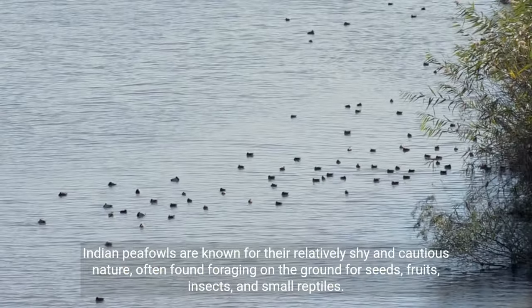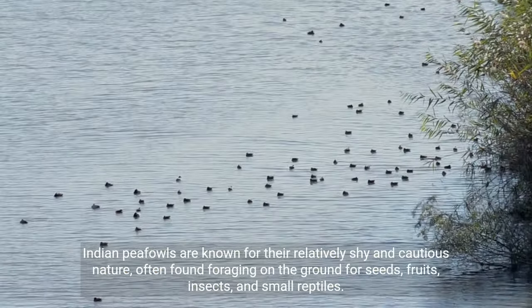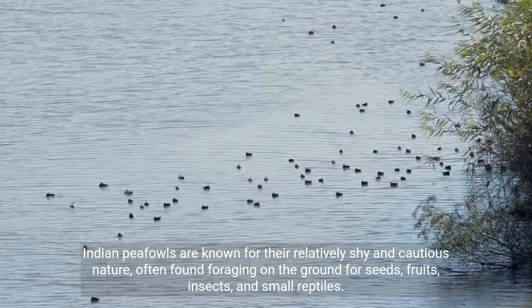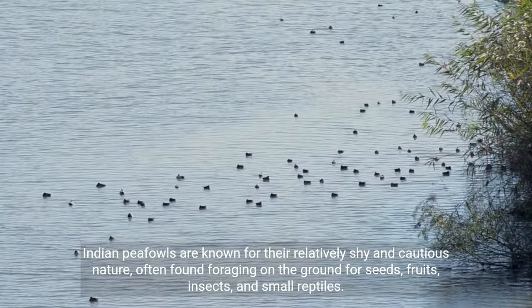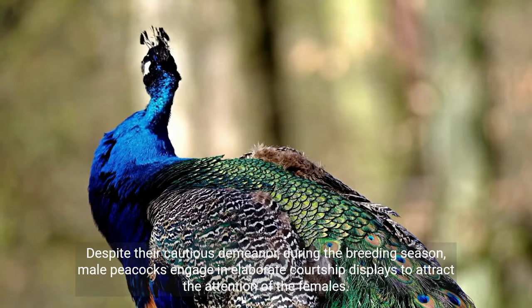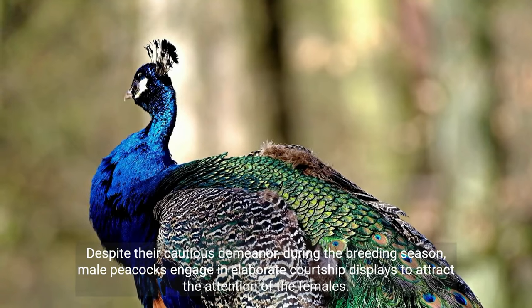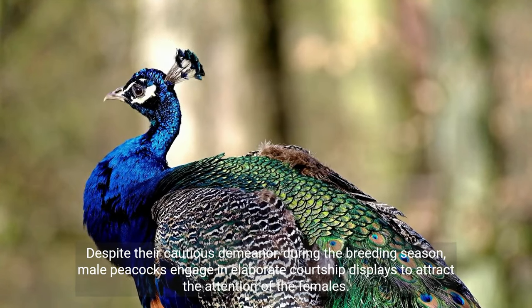Indian peafowls are known for their relatively shy and cautious nature, often found foraging on the ground for seeds, fruits, insects, and small reptiles. Despite their cautious demeanor, during the breeding season, male peacocks engage in elaborate courtship displays to attract the attention of the females.